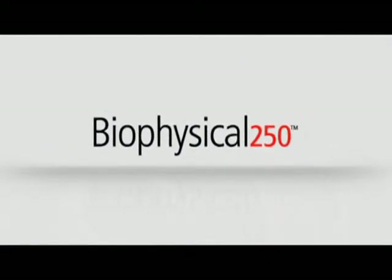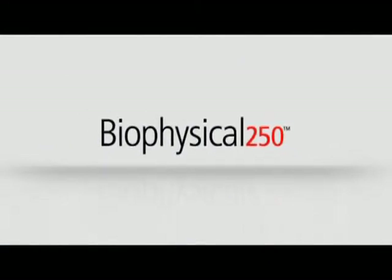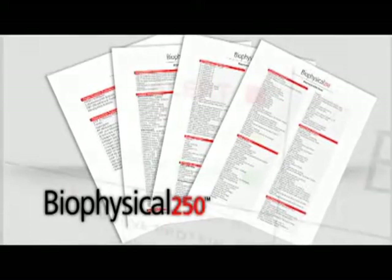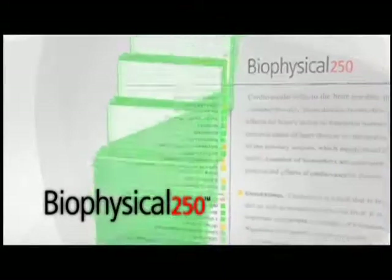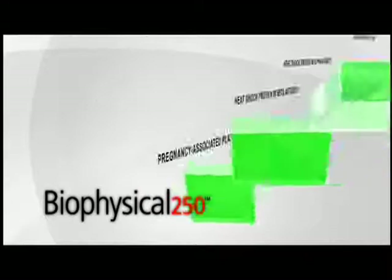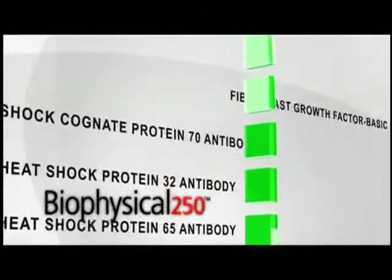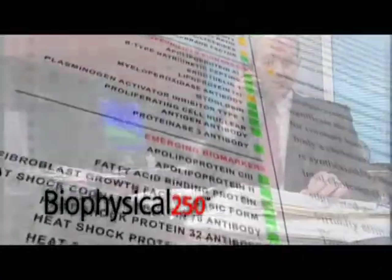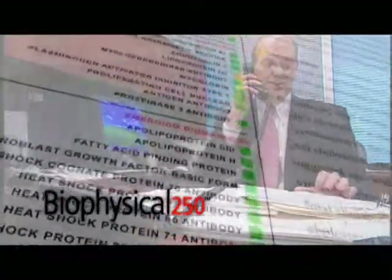The Biophysical 250 is our premium panel, designed for people who want or need the most biomarker information. This panel provides information used by specialists across the spectrum of medicine, as well as new cutting-edge biomarkers used by leading researchers. It includes unique services and benefits like a physician consult and a detailed written report.